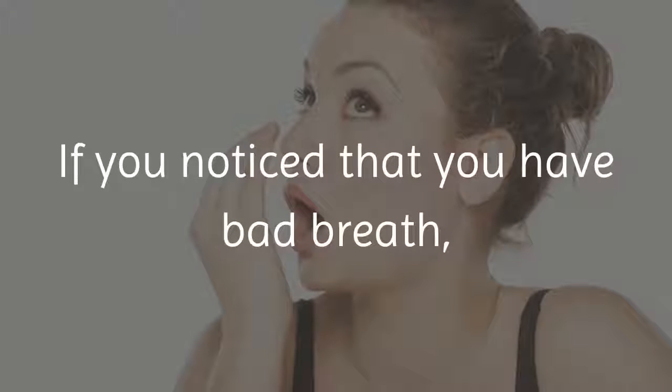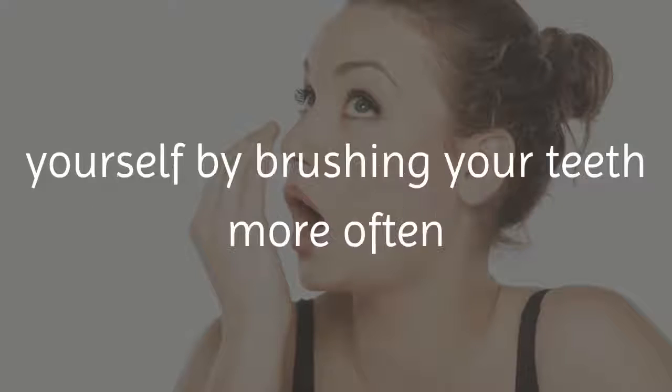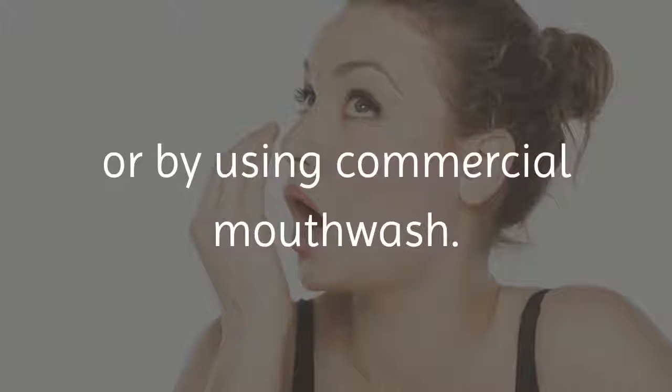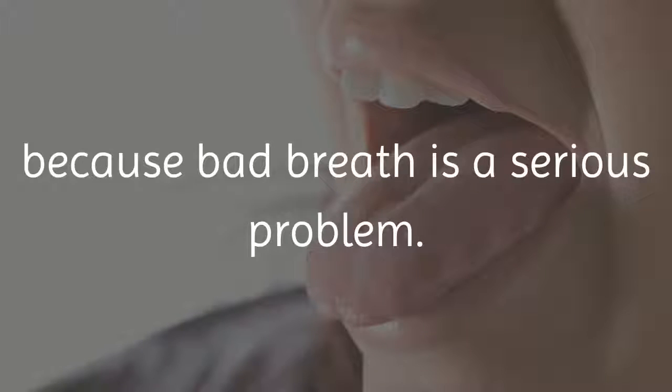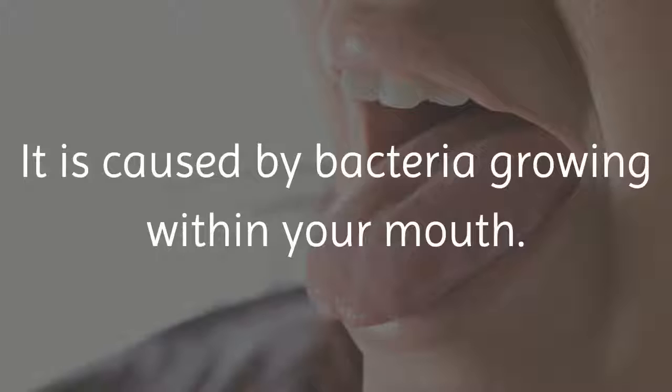If you notice that you have bad breath, you may have tried to treat this yourself by brushing your teeth more often or by using commercial mouthwash. However, this usually is not enough because bad breath is a serious problem. It is caused by bacteria growing within your mouth.